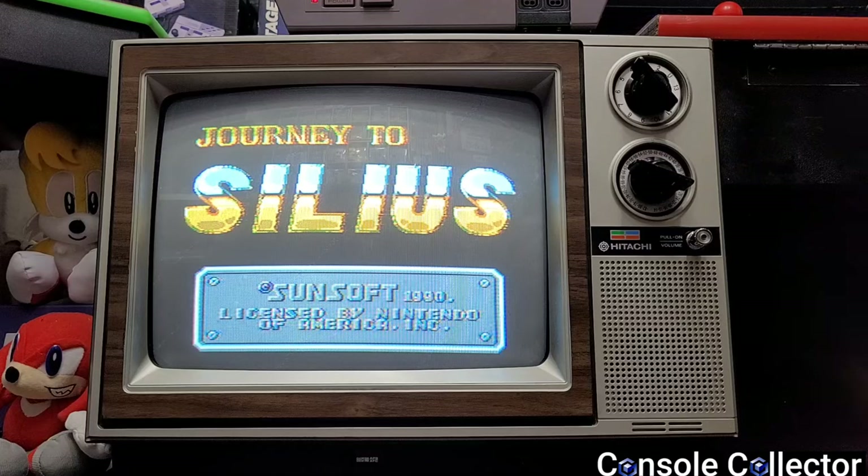It's straight out of the 80s and total retro nostalgia. The sound is great from that little mono speaker, and I really like the old school dials to change channels — you just don't see that anymore. This CRT is playing Journey to Silas, a hidden gem I recently discovered. It was originally a Terminator game but the licensing fell through and it became its own thing — a really great game I highly recommend.